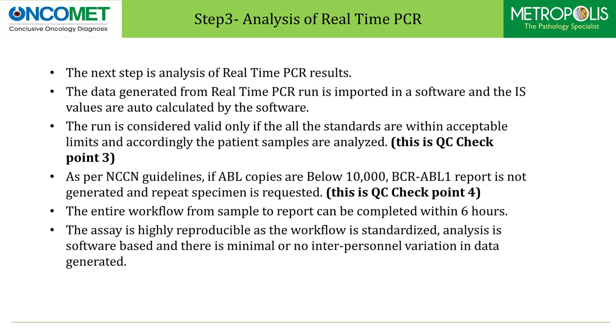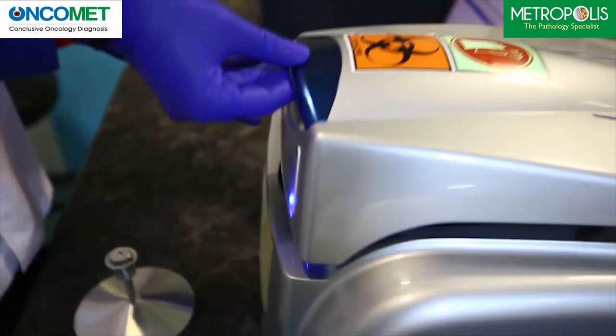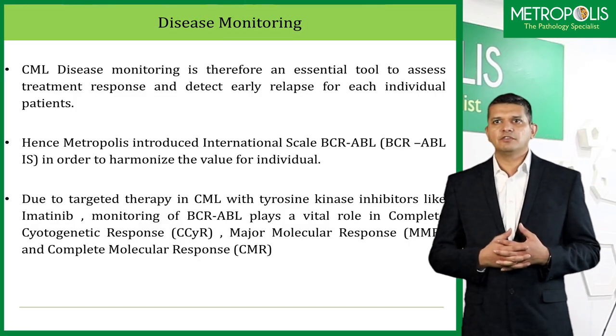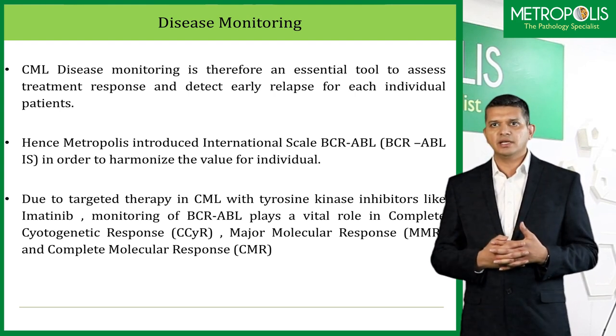The entire workflow from sample to report can be completed within 6 hours. The assay is highly reproducible as the workflow is standardized, analysis is software-based, and there is minimal or no interpersonal variation in data generated. CML disease monitoring is therefore an essential tool to assess treatment response and detect early relapse for each individual patient. Hence Metropolis introduced international scale in order to harmonize the value for the individual.